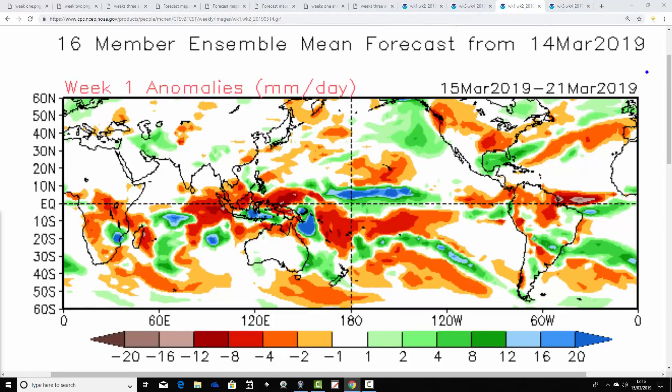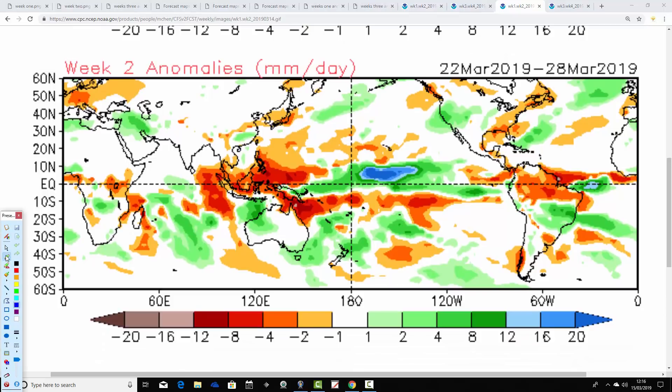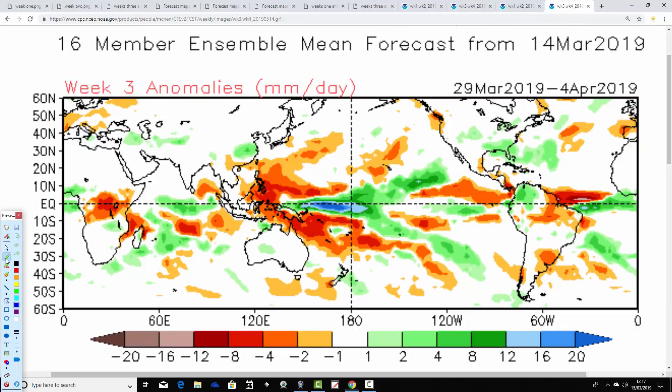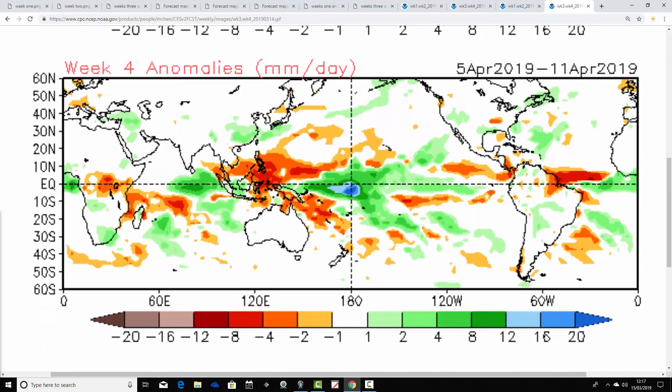Looking at precipitation anomalies: both the JMA and CFS v2 agree on above average precipitation in week one, the 15th to 21st of March — though again for England and Wales I think that's a bit pessimistic; for the northwest it will be quite unsettled, but for the south and southeast there will be a lot of dry weather on offer. Week two, the 22nd to 28th of March, takes above average precipitation out to the north and west, with southern areas indicated as possibly going drier than average. Week three, the 29th of March to the 4th of April, comes out around average precipitation but should be a pretty dry week. Week four also comes out drier than average.